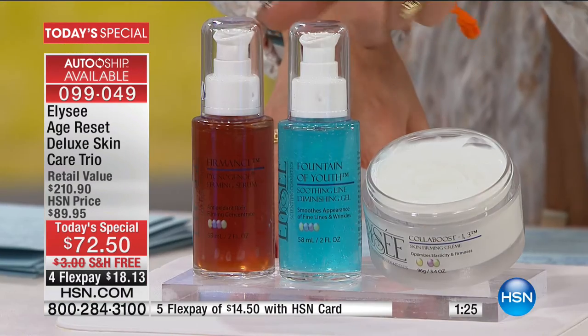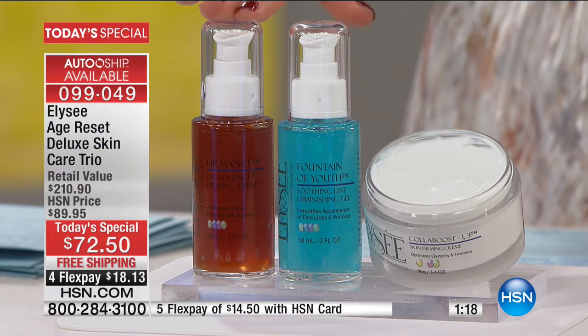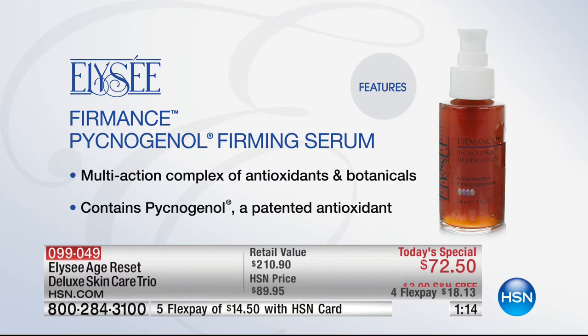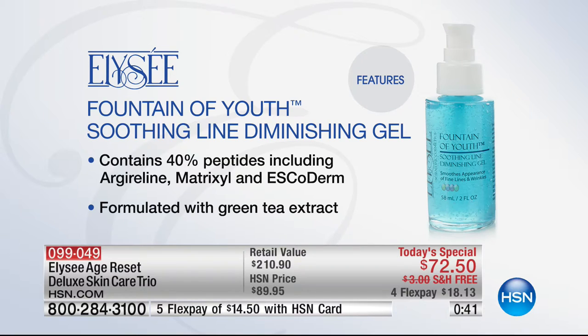Starting with the pycnogenol firming serum — double the size. The key ingredient is the patented antioxidant pycnogenol, 20 times more powerful than vitamin C and 50 times more powerful than vitamin E. It helps fight free radical aggressors and targets the entire skin — face, neck, everywhere. You can cocktail it with the fountain of youth gel, which targets fine lines and wrinkles and is also double the size.